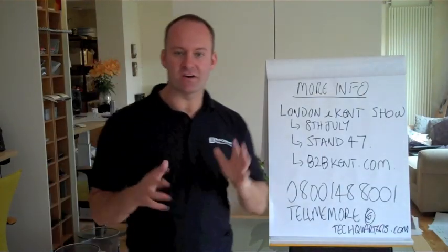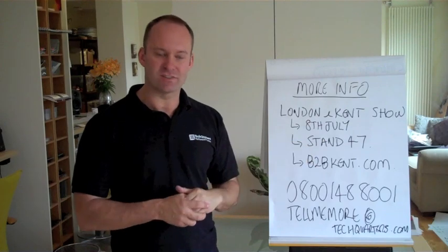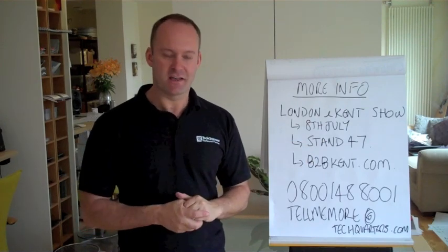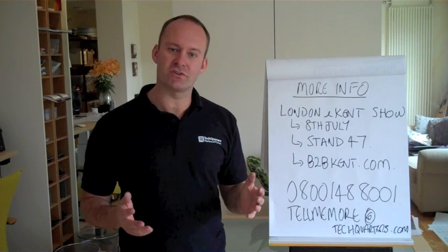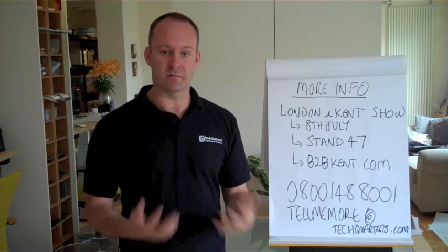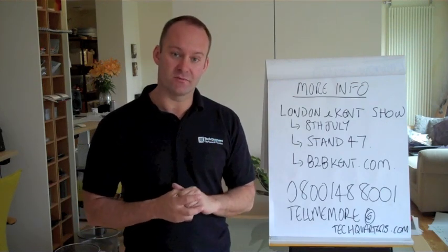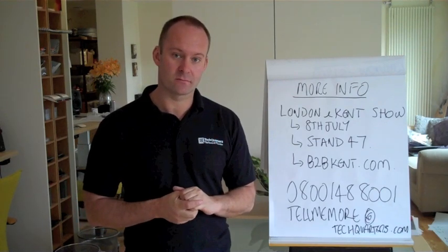So if you'd like more information, we're at the London and Kent Business Show on the 8th of July. We're on Stand 47, and we'd love to see you there. But failing that, you can give us a call on 0800 148 8001, and we'll chat to you about it — one of my consultants or myself at any time. Thanks for listening and we look forward to speaking to you soon.